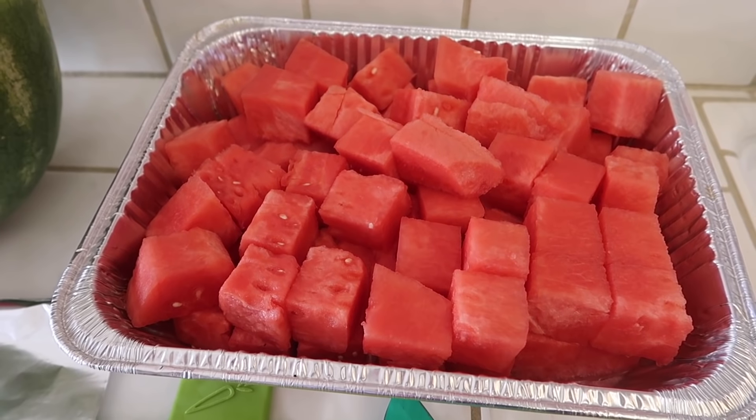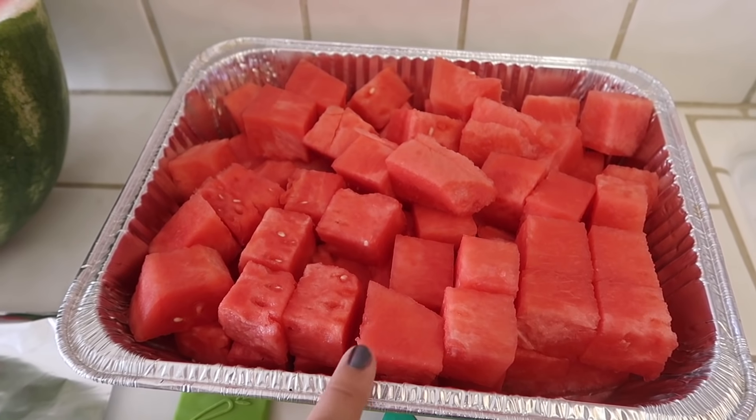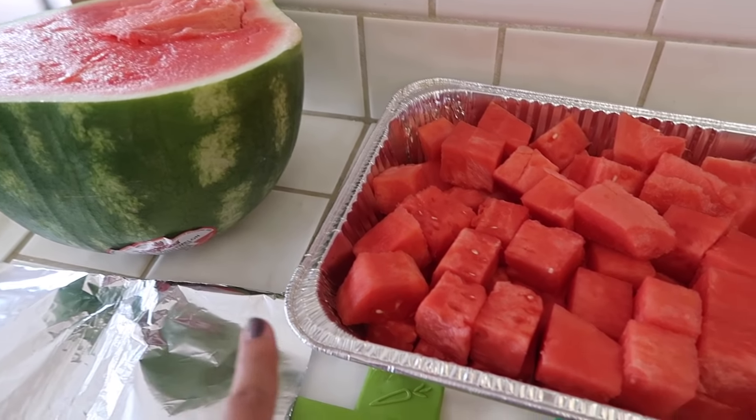Check out the watermelon, you guys. This watermelon that I got is so good — it's so sweet. This is actually just half; I still have the other half. I think I'm gonna cut it all just so it's ready.